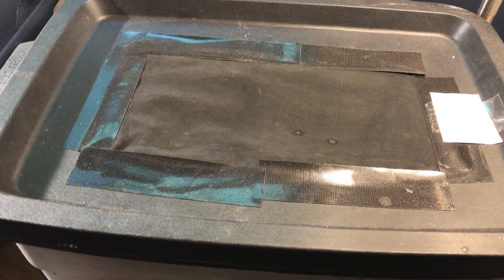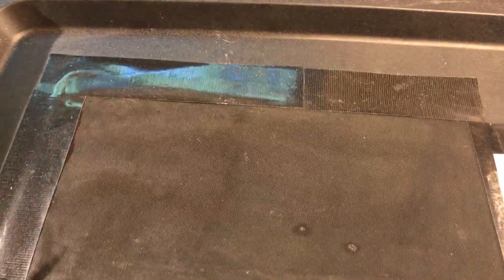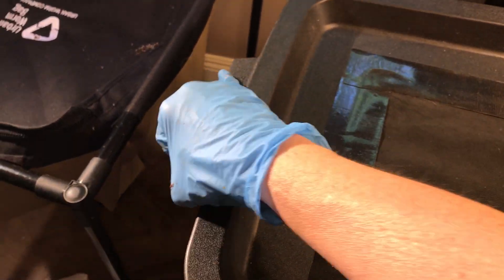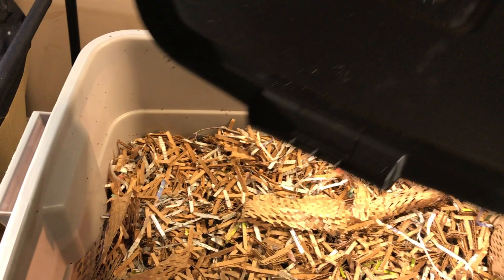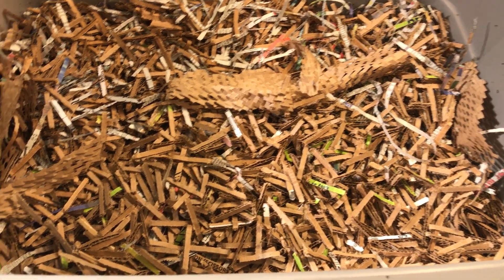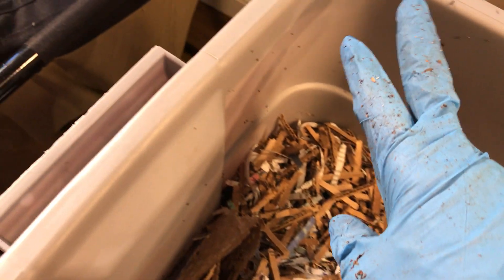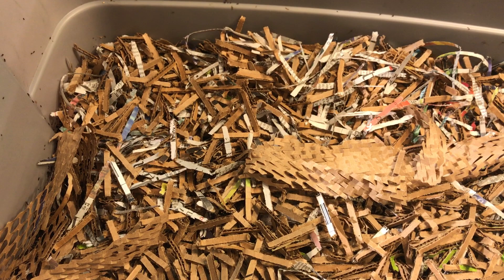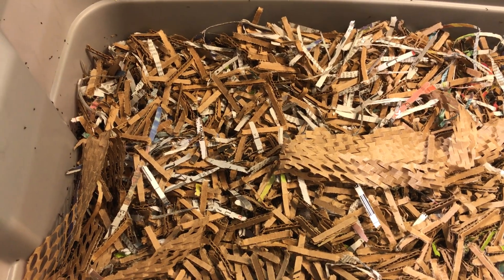Hello and welcome to another weekly update of our cocoon bin. Something interesting happened a couple of days ago. I lifted the lid and for the first time I saw some worms — not many, but some. They were at the top here, about 10 I would say, and this hasn't happened before.